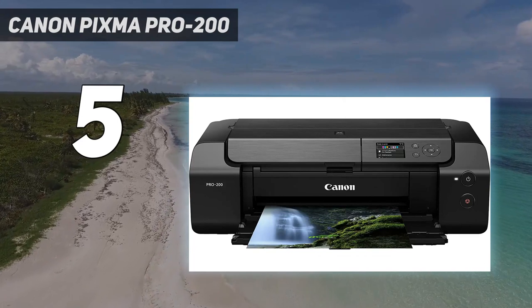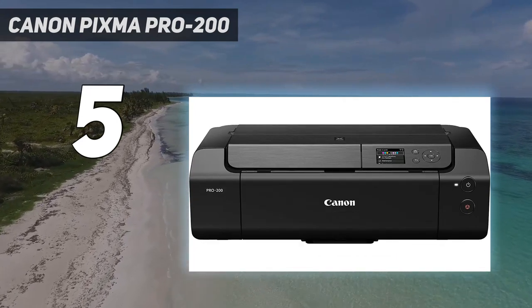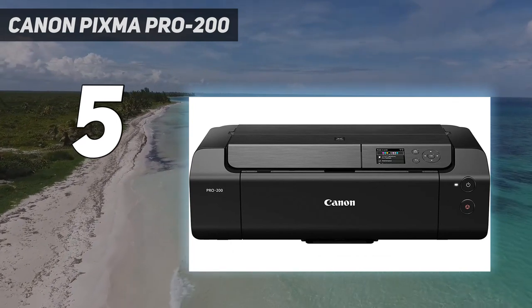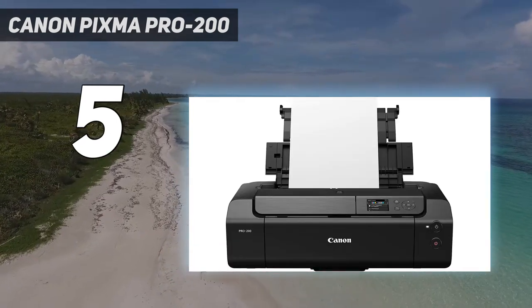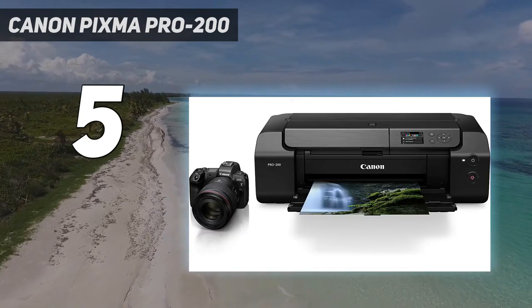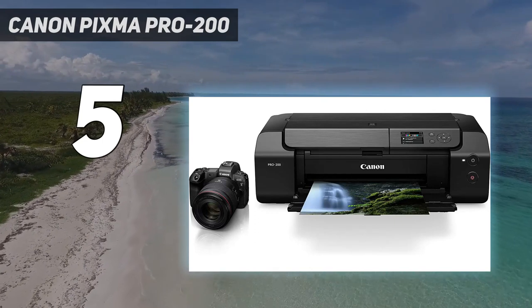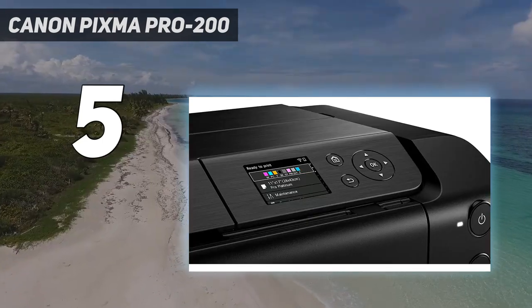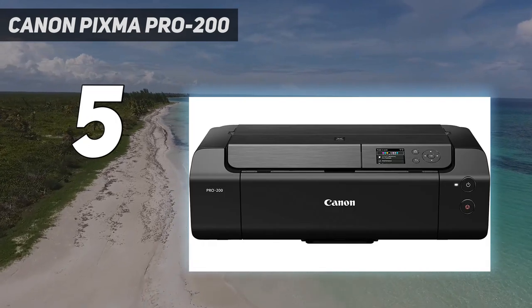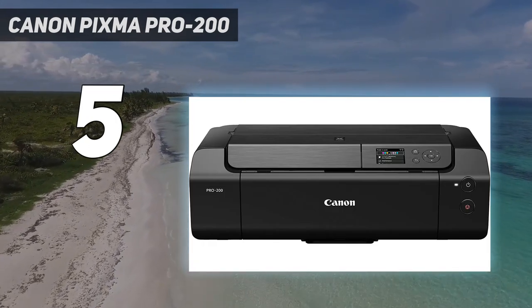The built-in color screen makes for more intuitive operation, and again, as with the pigment-based Pro 300, you can create panoramic prints of up to 990 centimeters in length. Color output on glossy paper is simply spectacular, easing ahead of Epson's larger format 6-inch photo printers. The Canon also delivers very convincing output for both color and mono photo prints on matte and fine art media.